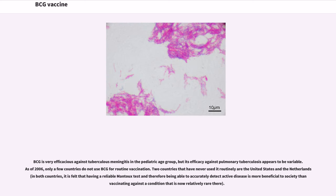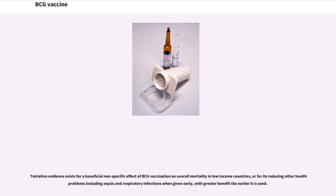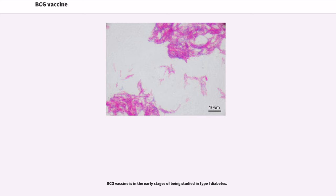BCG is very efficacious against tuberculosis meningitis in the pediatric age group, but its efficacy against pulmonary tuberculosis appears to be variable. As of 2006, only a few countries do not use BCG for routine vaccination. Two countries that have never used it routinely are the United States and the Netherlands; in both countries, it is felt that having a reliable Mantoux test to accurately detect active disease is more beneficial than vaccinating against a condition that is now relatively rare there. Tentative evidence exists for a beneficial nonspecific effect of BCG vaccination on overall mortality in low-income countries, or for its reducing other health problems including sepsis and respiratory infections when given early, with greater benefit the earlier it is used. BCG vaccine is also in the early stages of being studied in type 1 diabetes.